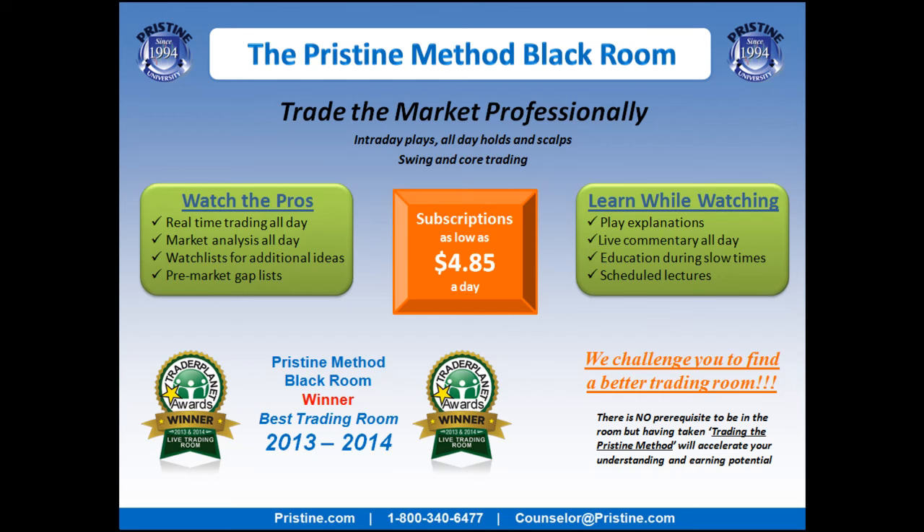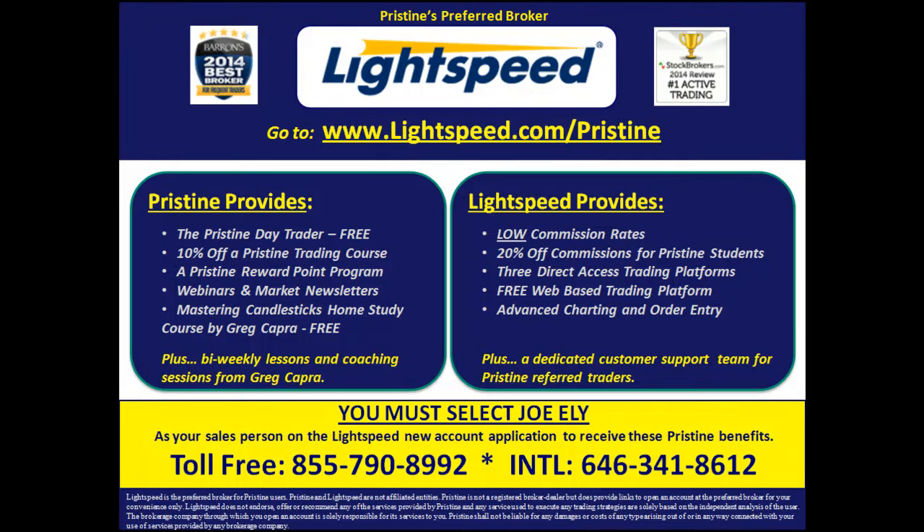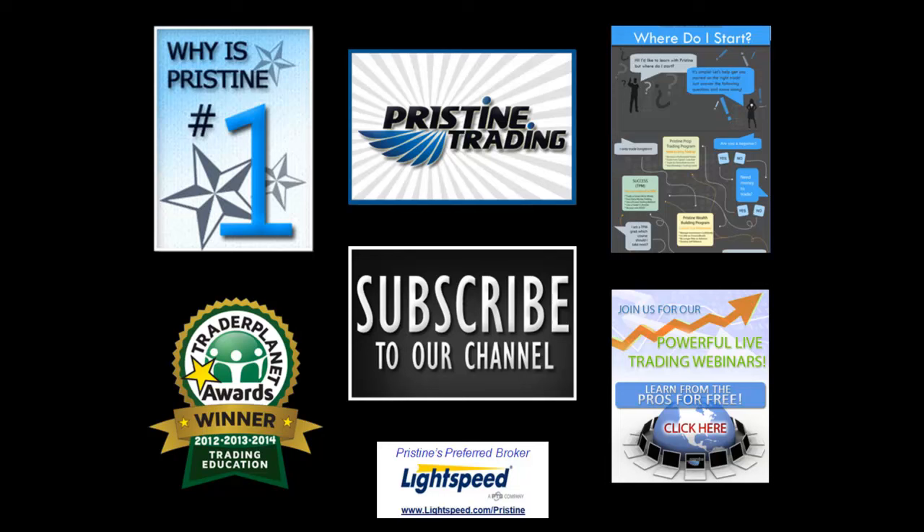Come join us for a couple of days and see what we do every day. Also, for those of you looking for a broker, or unhappy with your current broker, there are tremendous benefits to Pristine clients who use Lightspeed. Ask a counselor to go into detail about all the benefits you can have. Until next time, this is Paul Lang — feel free to contact me with any questions at paul@pristine.com. Thank you.